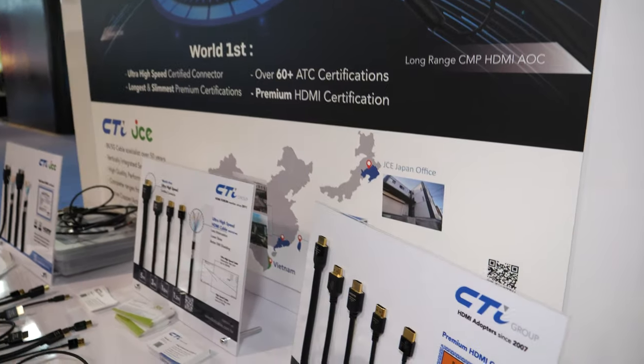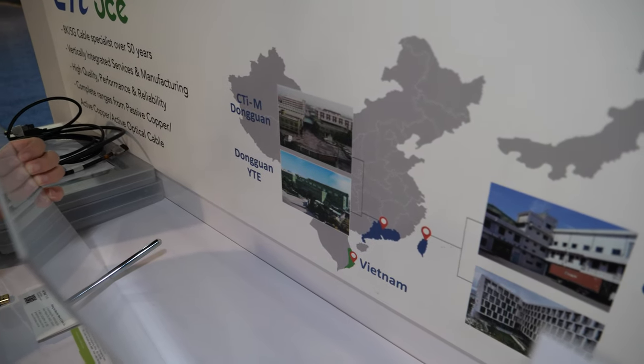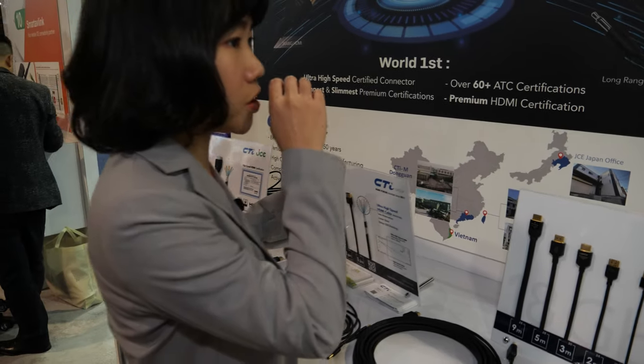This is how the product lineup looks across our different offices. We have presence in Taiwan, and we are also doing a survey to expand into Vietnam — we are heading there but currently still in the surveying stage.